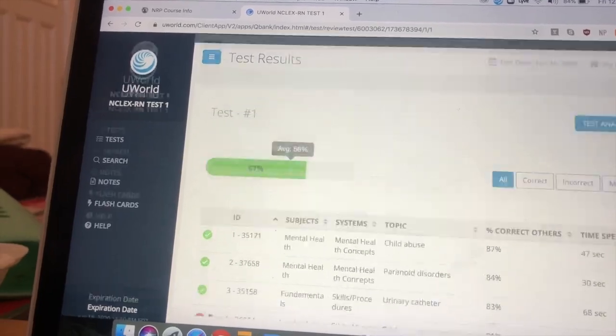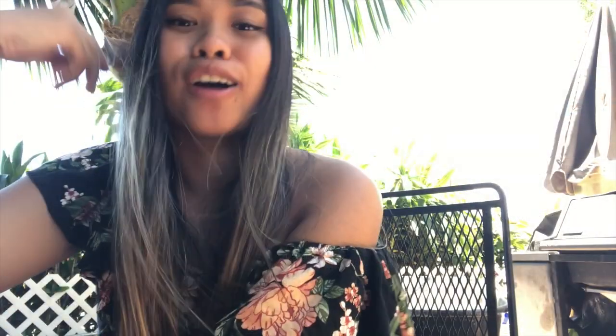Now let's talk about how I studied for the NCLEX. Now that I had my test date, I created a study schedule. TikTok was amazing — so many different nursing students post about how they studied, so I was able to figure out how I wanted to do it. Since I scheduled my exam for June 24th, I had about two and a half weeks to study, which I was freaking out about.